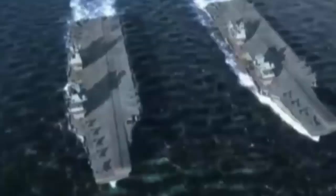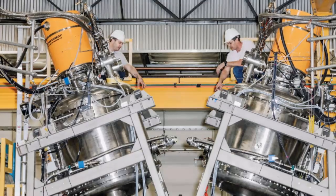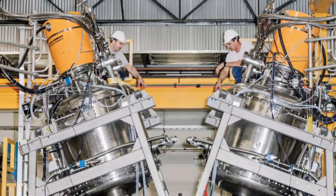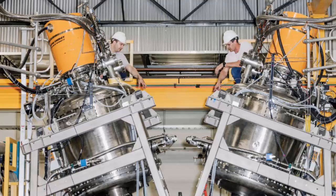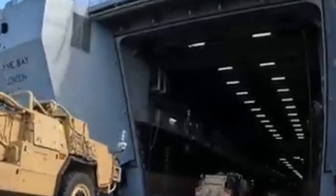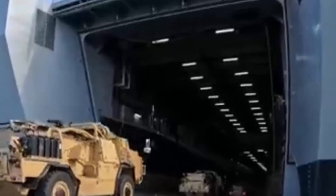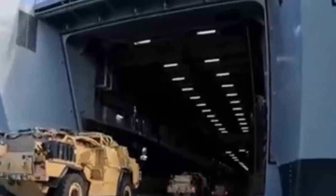Through the RFI, the Royal Navy is seeking input from the defense industry to explore how nuclear power, used so effectively in submarines, could enhance the capabilities of its surface fleet. This could allow ships to operate for longer periods, reduce their reliance on fuel supplies, and potentially transform how the Royal Navy operates at sea.